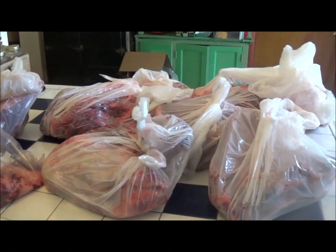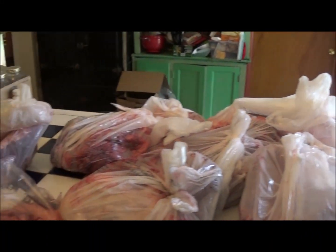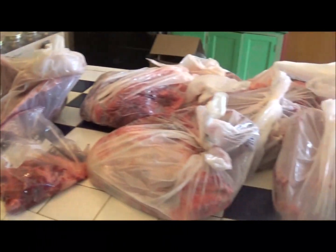Oh my goodness — I didn't even realize it was this much, and there's still more in there. It's going to be a lot. And I swear to you, those of you who heard me joking about eating my son — that's not him. He's moving out. He's okay. He's safe. Don't panic.